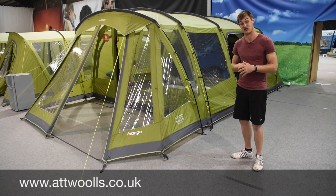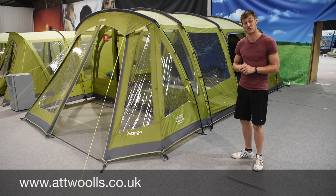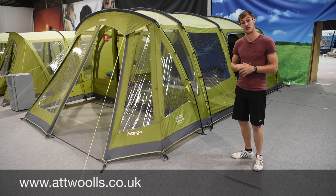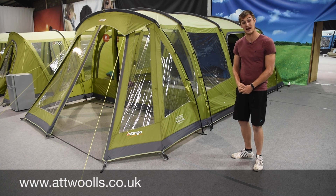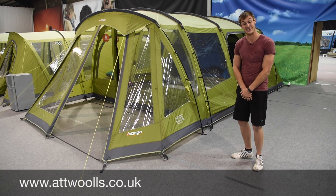We're doing a really good package deal with the footprint and the official Arava 600 carpet, so check that out for the 2017 season. And that's pretty much it for us here in terms of the Vango range up in Glasgow for all the polled and air tents - a really impressive range and something to get excited about ready for the 2017 season.